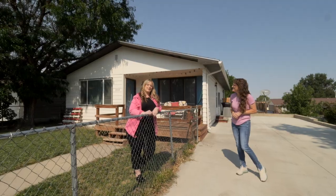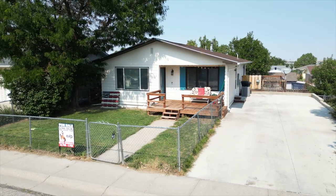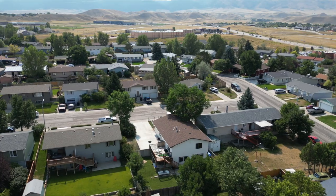This west side ranch style home has three bedrooms, two bathrooms. This home has a mostly finished basement that's ready for the final touches.